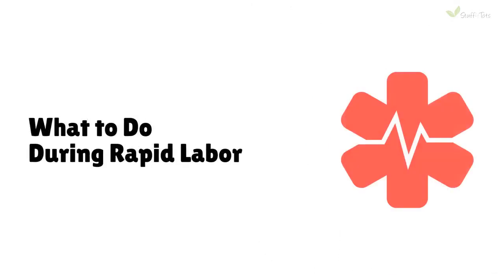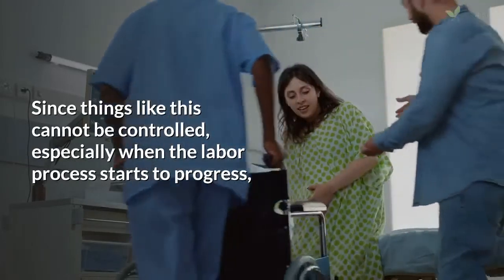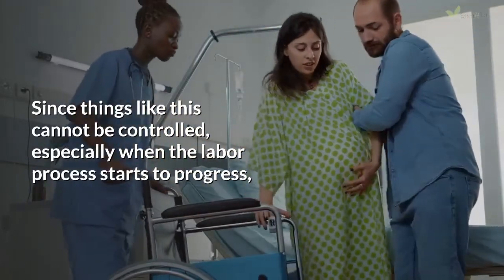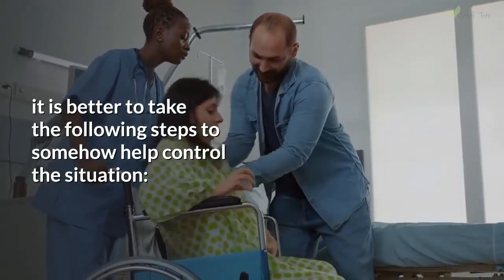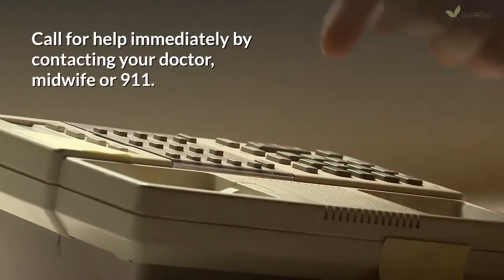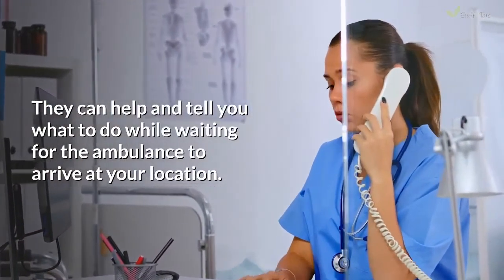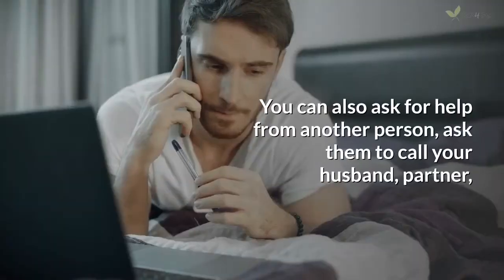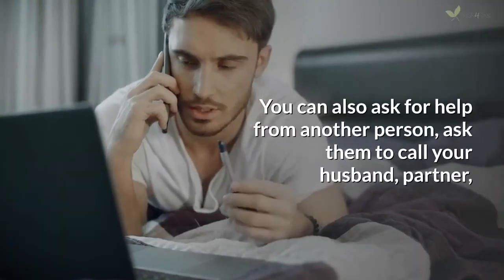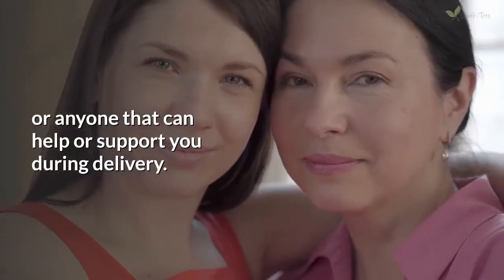What to do during rapid labor: Since things like this cannot be controlled, especially when the labor process starts to progress, it is better to take the following steps to help control the situation. Call for help immediately by contacting your doctor, midwife, or 911. They can help and tell you what to do while waiting for the ambulance to arrive at your location. You can also ask for help from another person — ask them to call your husband, partner, or anyone that can help or support you during delivery.